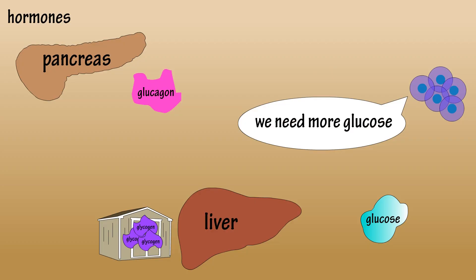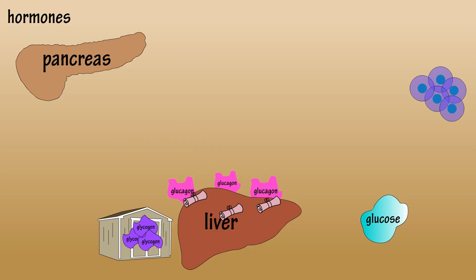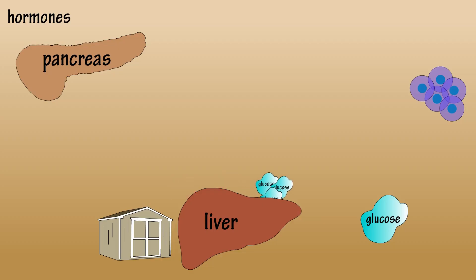And this is where glucagon comes in. The pancreas releases glucagon hormones which attach to receptors on liver cells. Glucagon tells the liver cells we need more glucose, and the liver cells convert the stored glycogen into glucose and release it into the bloodstream to keep those hungry cells fed.